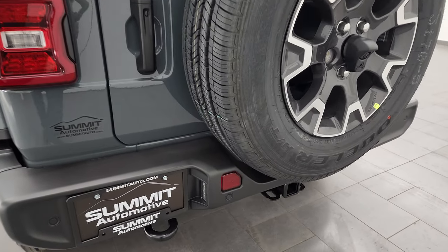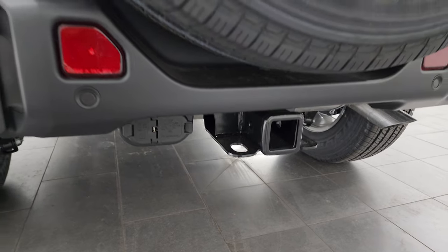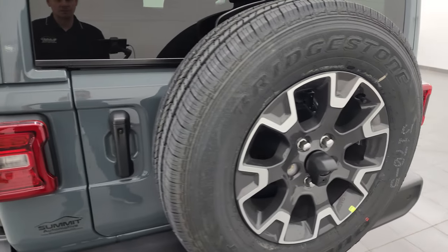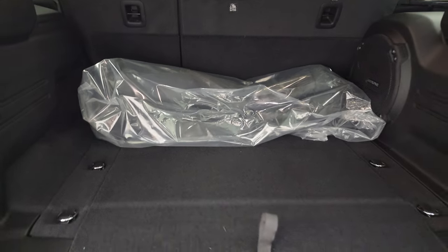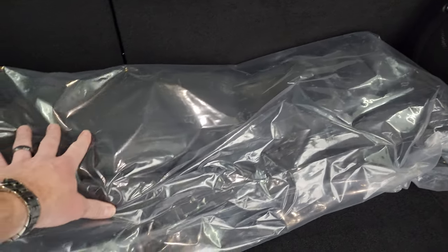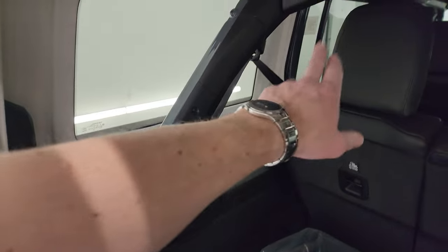Coming around to the back, this one does have the receiver hitch, four-pin and seven-pin wiring. You also get the backup parking sensors, the tail hook, and a matching spare tire and wheel. Taking a quick look at the back storage area, this one does have the Alpine premium sound system with the subwoofer. You get the case for the front hardtop pieces, and the back hardtop comes off with four bolts on each side.